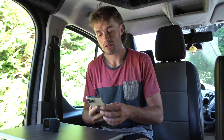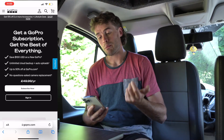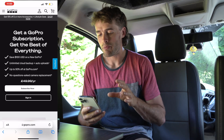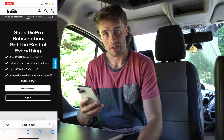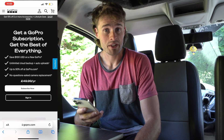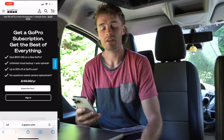Let's jump over to the website now and take a look at what you actually get in the subscription. I'll give you my opinion and my experience on it so you can decide if it's for you or not. On the UK GoPro website, the subscription page says you get the best of everything — you can save up to £100 or $100 on a new GoPro, have unlimited cloud backup and auto uploads, get up to 50% off certain GoPro accessories, and there's also a no questions asked camera replacement.